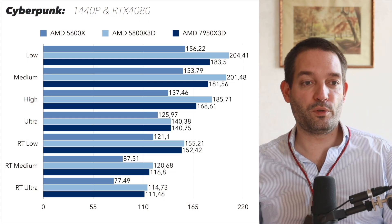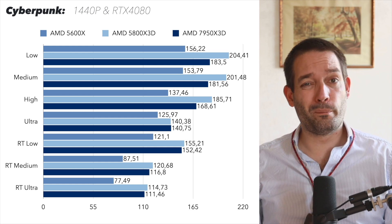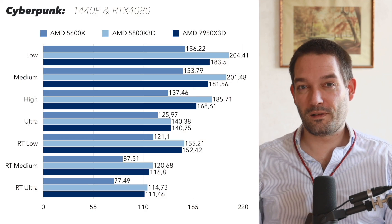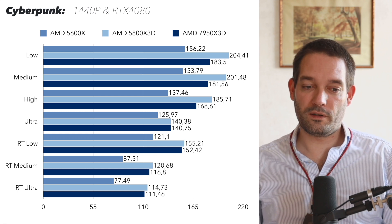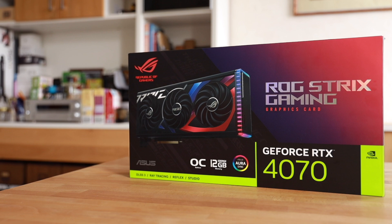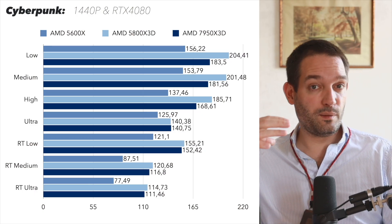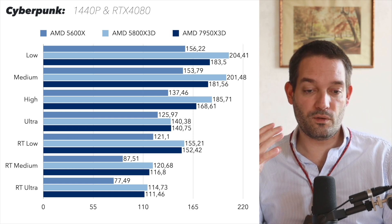Bumping up to WQHD resolution, you can again clearly see the bottleneck with the entry-level AM4 CPU like the Ryzen 5600X. The FPS are almost exactly the same — around 77 FPS at ray tracing ultra — which is approximately what you'd get with that CPU paired with an RTX 4070. But as soon as you remove the CPU bottleneck and use an X3D cache CPU, you're getting 110 to 114 FPS even at high graphics settings.